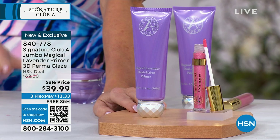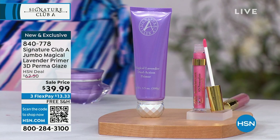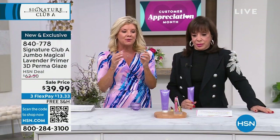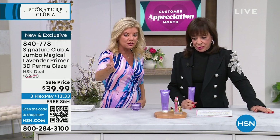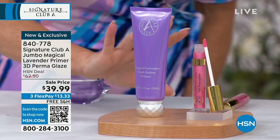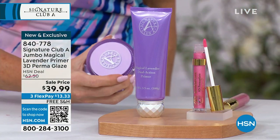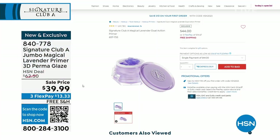Tonight we're including the 3D Perma Glaze — one of the most beautiful, three-dimensional gorgeous glosses. It is the magic of this lavender, which we call a primer, but it is so much more. It's $62.50 for the regular size. Remember, this is double the size — less than our regular size primer — for $39.99 today. There's the full size at 1.7 ounces for $44. We've also sold millions of these at the station.